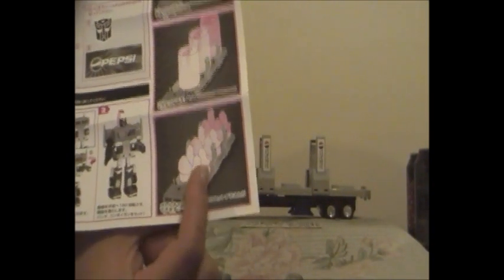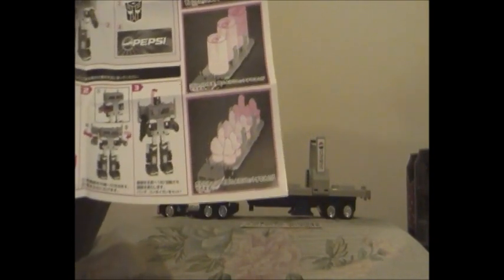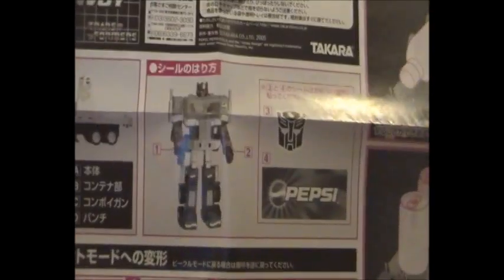The people at Hasbro thought that the bottle cap set was unsuitable and unacceptable for their reissue of Pepsi Optimus Prime in the US, but the 500ml bottle set and 330ml can set are acceptable. And if you look at this picture closely, it shows you which stickers go where on Pepsi Convoy, but I'm not going to do that because I'm keeping the stickers unused. Now we've got the instructions and the box out of the way, let's get on with Pepsi Convoy.